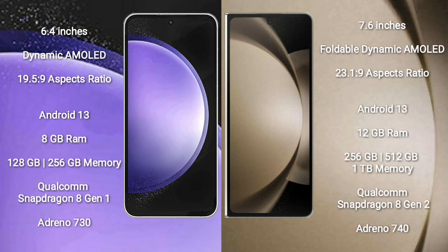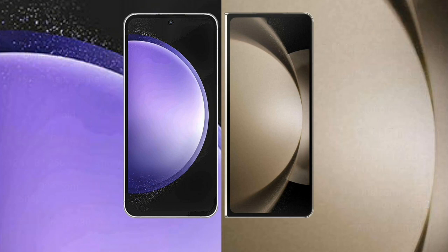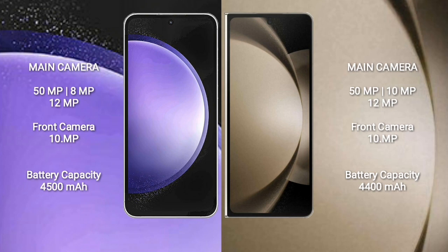Samsung Galaxy S23 FE runs on the Android 13 operating system. Samsung Galaxy Z Fold 5 also runs on Android 13. The S23 FE comes with 8GB RAM and 128GB or 256GB internal storage, with a Qualcomm Snapdragon 801 processor and Adreno 730 GPU. The Z Fold 5 comes with 12GB RAM and 256GB or 1TB internal storage, with a Qualcomm Snapdragon 8 Gen 2 processor and Adreno 740 GPU.